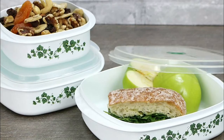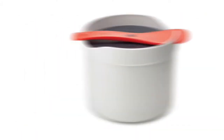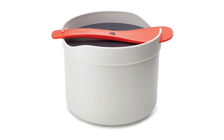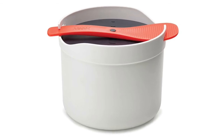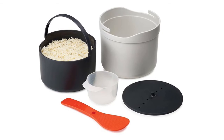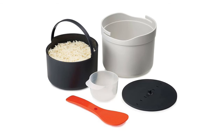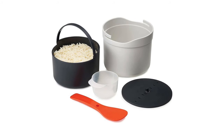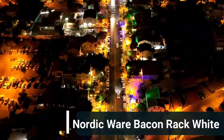Number 2: Joseph Joseph M Cuisine microwave rice cooker. Measure, wash, cook, and serve perfectly fluffy rice and grains in one set. Comprises a 2L cooking pot, colander, measuring cup, and multi-purpose rice paddle. The rice paddle can lock the pot lid whilst providing two convenient carrying handles. The paddle can also be used as a spoon for fluffing and serving cooked rice. M Cuisine is a range of highly functional cookware.